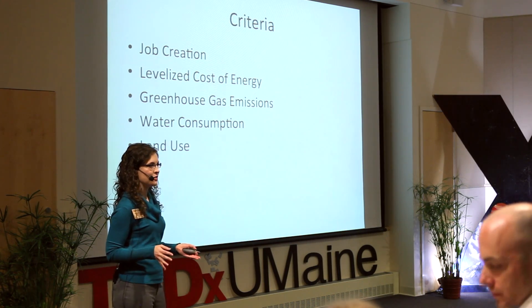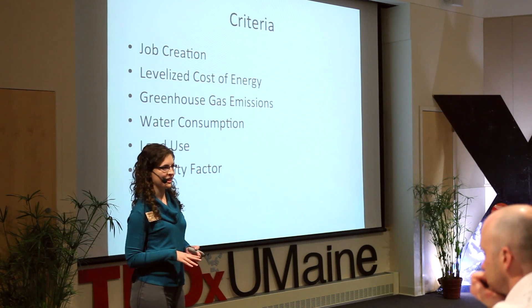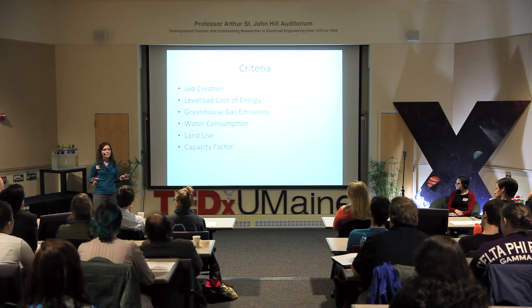For land use, I looked at the amount of land actually occupied by the power plant. The final criterion is the capacity factor, which is more or less the percentage of electricity generated compared to the maximum amount that the power plant is rated to generate.